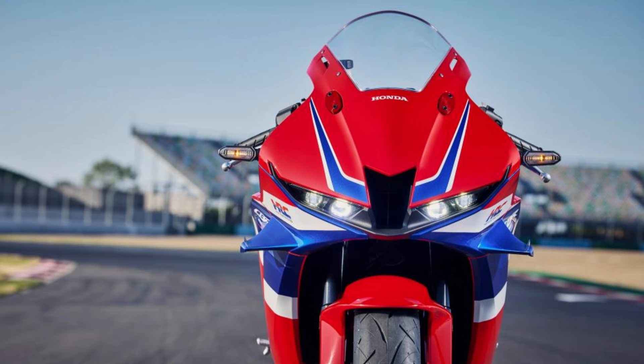The 2024 CBR600RR comes equipped with 17-inch aluminum rims with a 3.5-inch front and a 5.5-inch rear channel. These rims are paired with Dunlop Road Sport 2 tires, measuring 120/70 at the front and 180/55 at the rear. This combination offers excellent grip and stability, enhancing the bike's overall performance.